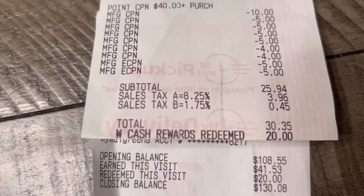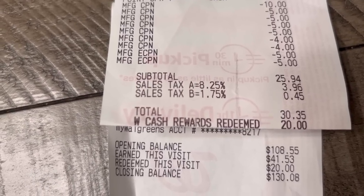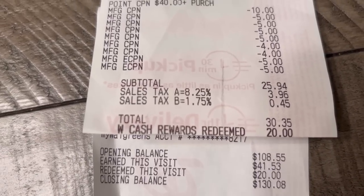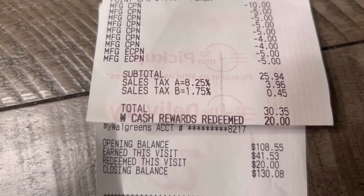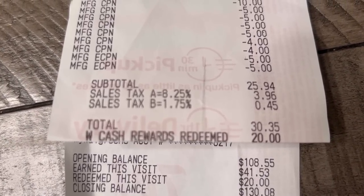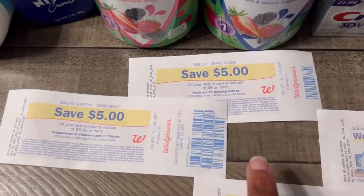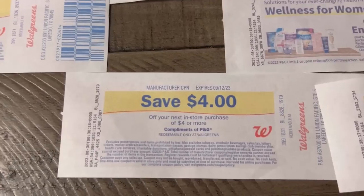I earned $41.53 in Walgreens cash — 53 cents in everyday coins, and the $41 breaks down as: $15 for the 'spend $40' digital booster, $7 for 'spend $25 on health and wellness,' $9 for the paper 'spend $40' booster, and $10 in Walgreens cash for the Nivea. I did the calculations on earning cash rewards back while spending cash rewards in yesterday's video — go check that out. I redeemed $20 but got back $41.53, so this was a fantastic transaction.